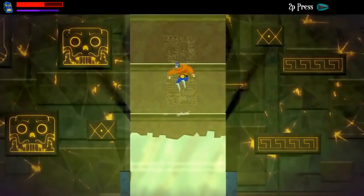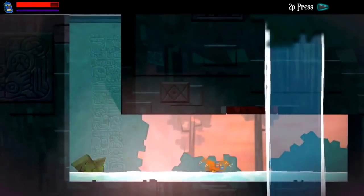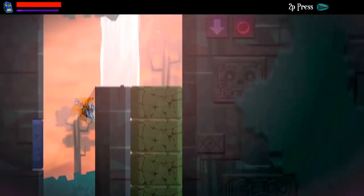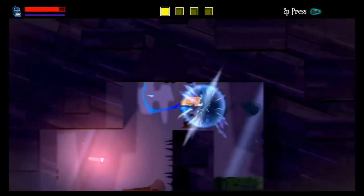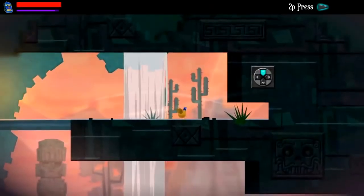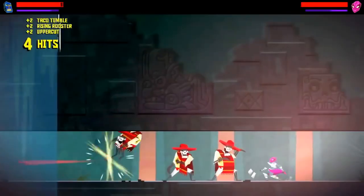Everything is colour based, both items in the world you can interact with to open up new paths and the enemies you'll be facing. You need to use the correct abilities in order to succeed. Switching between the two worlds, where things are all slightly different, will also come into play during platforming and combat challenges. The game is funny, though some of the humour and pop culture references have definitely aged. The art style is colourful and cartoony, almost looking like papercraft, with striking character and enemy models.